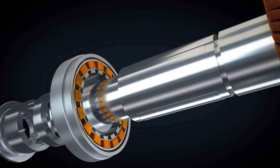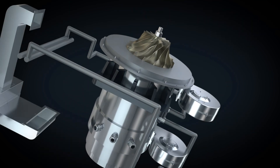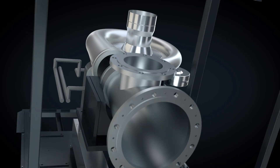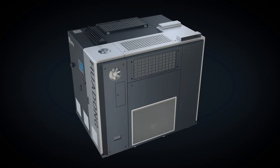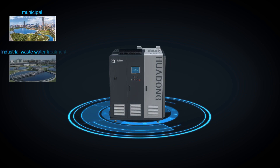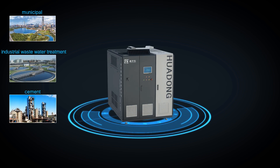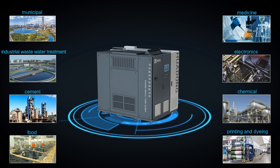Shandong Huadong Maglev high-speed centrifugal blower is a high efficiency and energy-saving product which is contactless, frictionless, and environmentally friendly. It can realize intelligent control. The blower is widely used in sewage treatment, cement, food, medicine, electronics, chemical, and printing and dyeing industries.